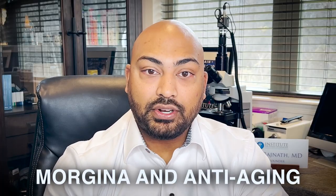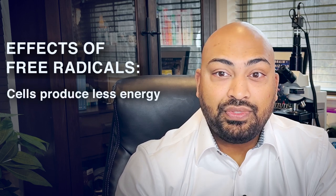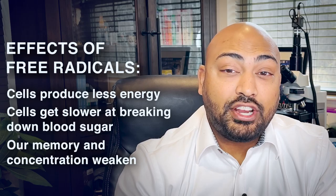Where does Moringa get its anti-aging properties from? Aging is a process where harmful chemicals called free radicals accumulate in our cells. Our bodies produce some free radicals naturally, while others come from airborne toxins and food additives. Over time, free radicals build up and our cells begin to slow down and even die. This means our cells produce less energy, get slower at breaking down blood sugar, and our memory and concentration weaken.